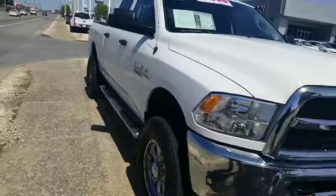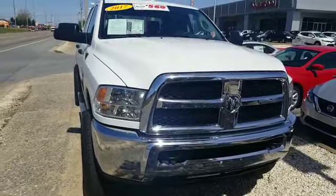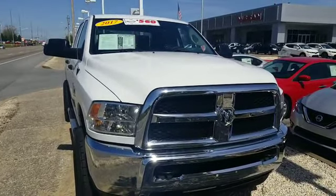Daniel, here's the 2017 Ram 2500 that you are interested in. Hope you enjoyed the video. Look forward to talking to you soon. And again, thank you for your inquiry.